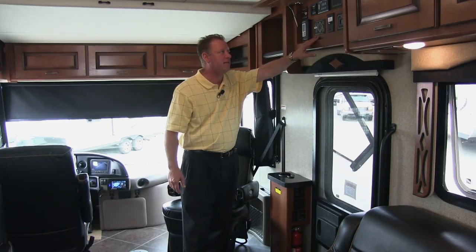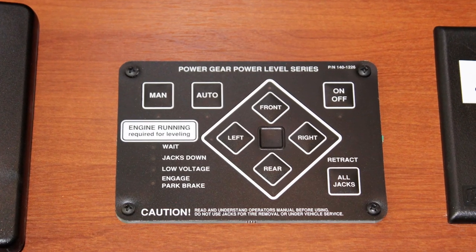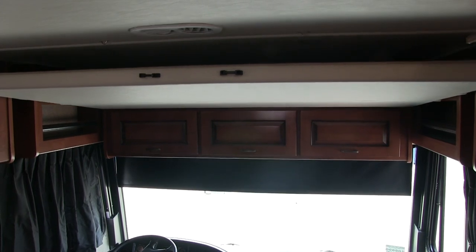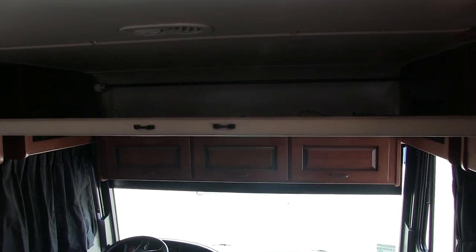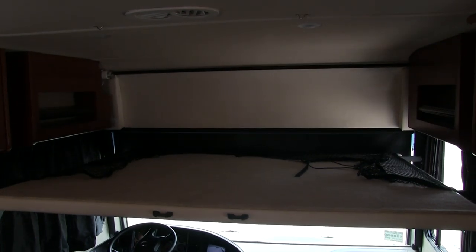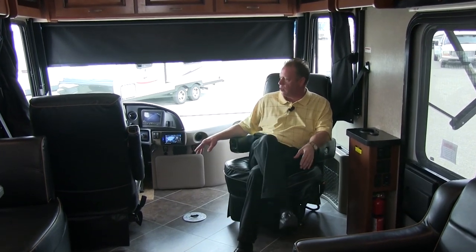We also have an automatic jack system for auto leveling on this diesel motorhome. And then we have a power lift — a bed lift for our Heideloft. This is going to be a full queen-size bed with an air mattress that comes down, giving us a second bed right up front. As you can see, we have a nice flat floor throughout this diesel motorhome.